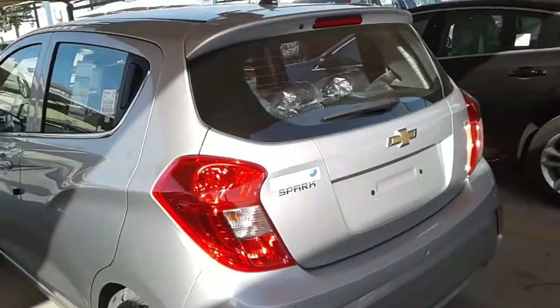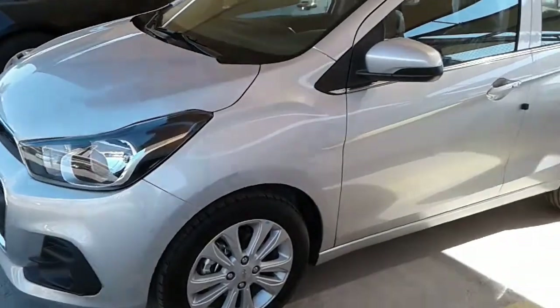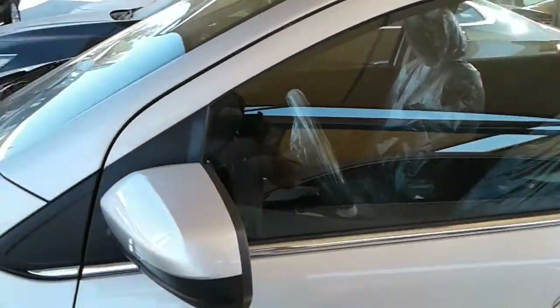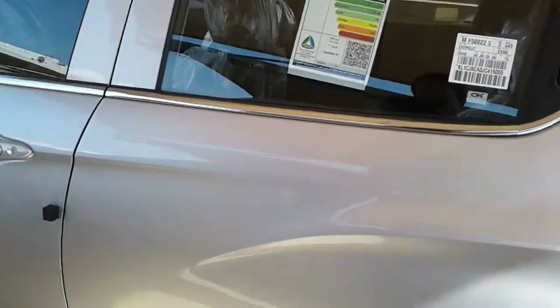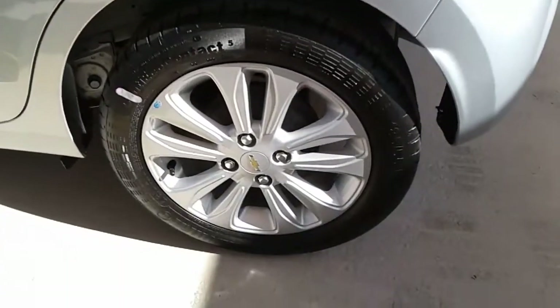All of this comes with the Spark Active's base price of $16,945 with a manual and $18,045 with the CVT. Although that's quite a bit more than the $13,535 entry-level Spark, the Active shares many of its features with the 2LT, so that's the model it should actually be compared with.